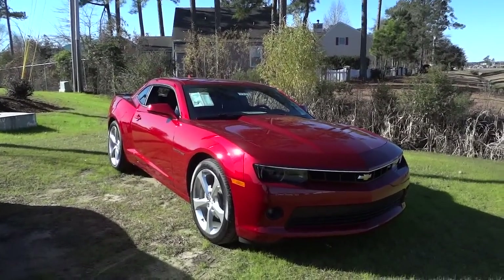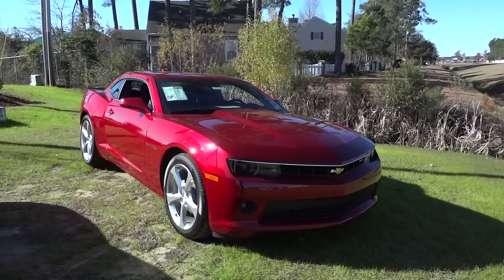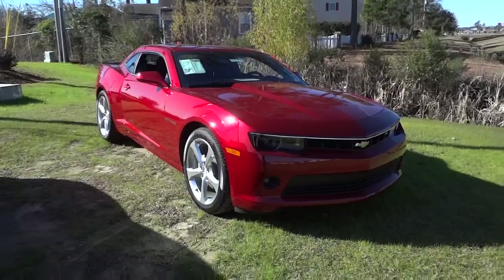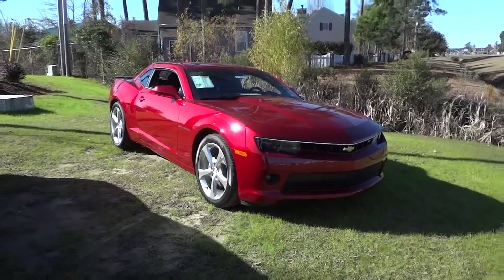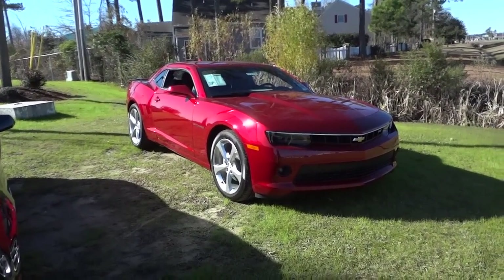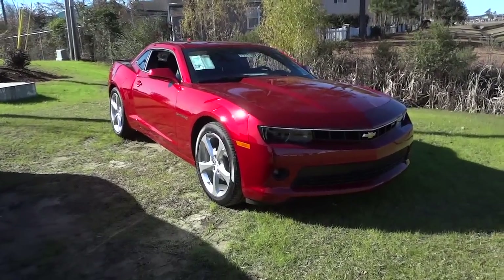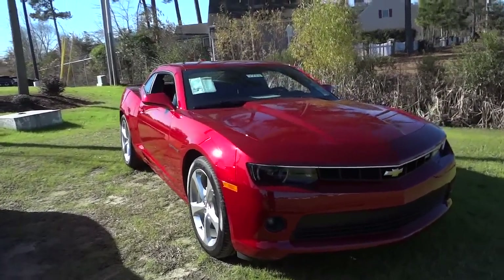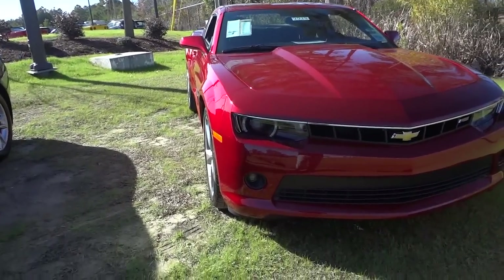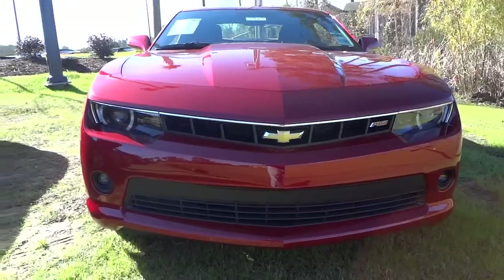This is the LT1 in red and it has the 3.6 liter V6 with a six-speed automatic transmission. It just has a really aggressively sporty look to it. Of course it's a two-door, which is usually associated with sporty cars, but just the lines on it, the way it's got some hard lines and awesome curves — it just stands out.